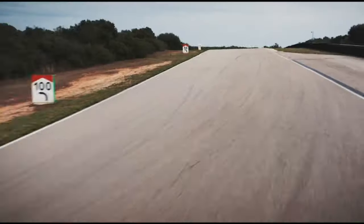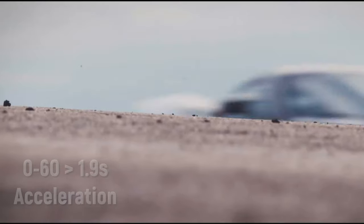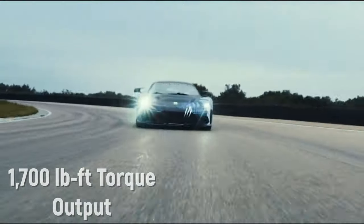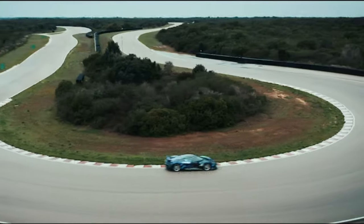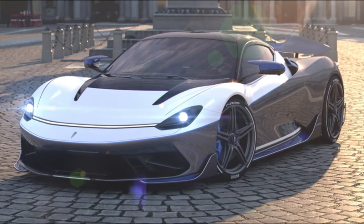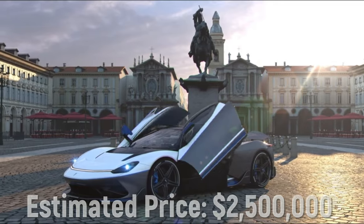It can reach speeds up to 217 miles per hour and can accelerate faster than a Formula One racing car, hitting 0 to 60 in 1.9 seconds. With an output of 1,900 horsepower and about 1,700 lb-ft of torque — more than three times the torque of the McLaren F1 — the Batista holds a 120 kWh battery pack giving a range of over 300 miles. Pininfarina plans to make just 150 Batistas, with a third coming to the US, at an estimated price of $2.5 million.